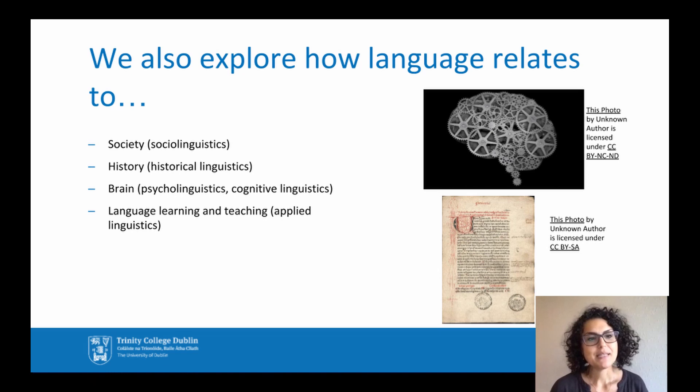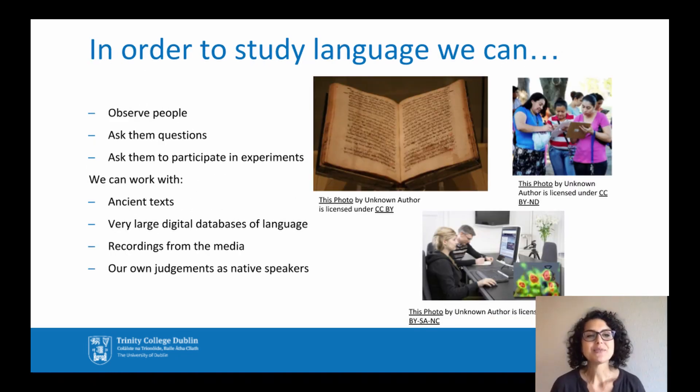Paired with other disciplines, such as sociology or history, linguistics can also help us understand how language affects and is affected by society, how language changes across time, how it is processed by the brain, and how we can teach and learn language more effectively, making use of knowledge of linguistic structure. To do linguistics research — for instance, doing a final year project — we can observe people, ask them questions, ask them to participate in experiments, and we can work with ancient texts, very large digital databases, recordings from the media, or we can use our own judgments as native speakers.